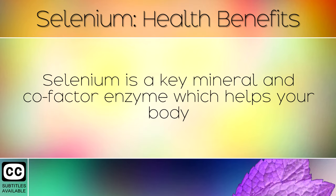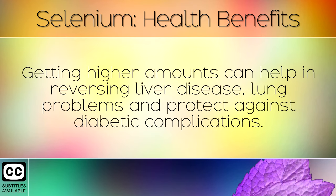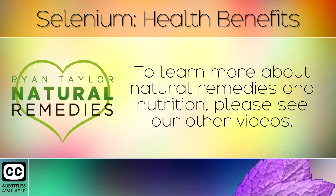Summary: Selenium is a key mineral and cofactor enzyme which helps your body to make important proteins, balance hormones, and protect from oxidation. Getting higher amounts can help in reversing liver disease, lung problems, and protect against diabetic complications. To learn more about natural remedies and nutrition, please see our other videos.